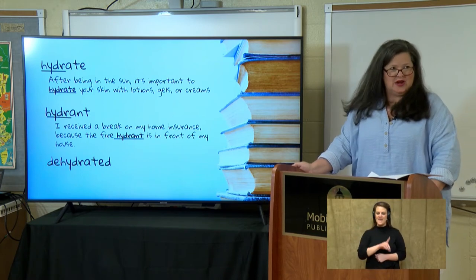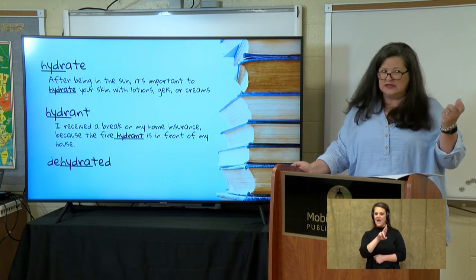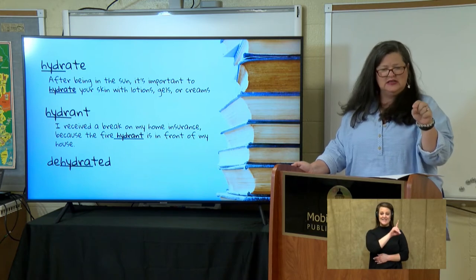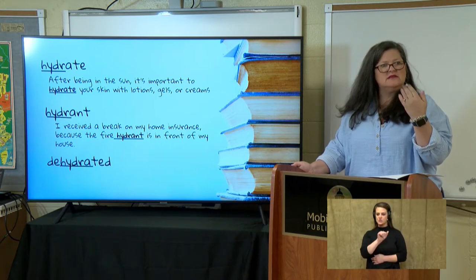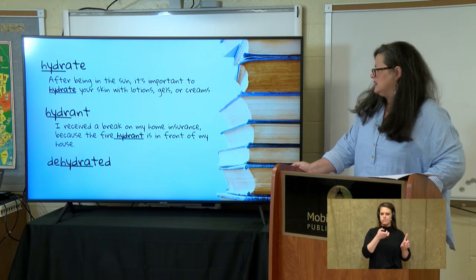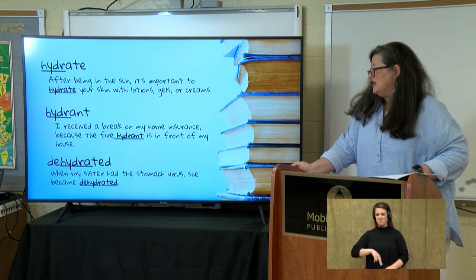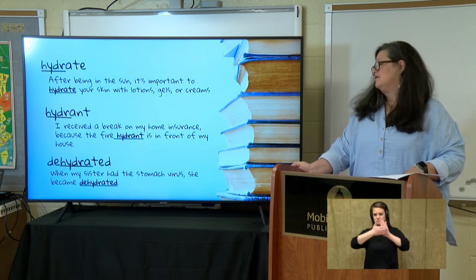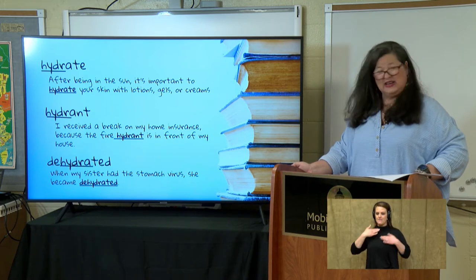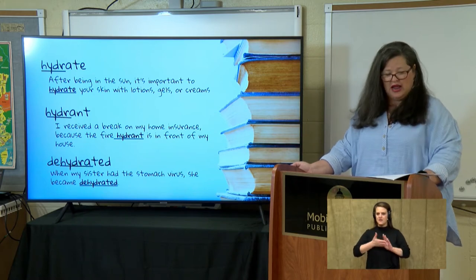What about dehydrated? There's our root hydra — it means water. So if I dehydrate, the prefix 'de' means to take out, so I'm taking the moisture out of something. Let's see it in a sentence: 'When my sister had the stomach virus, she became dehydrated.' She lost much of her body fluids being sick, so dehydrated means to take water or moisture out.